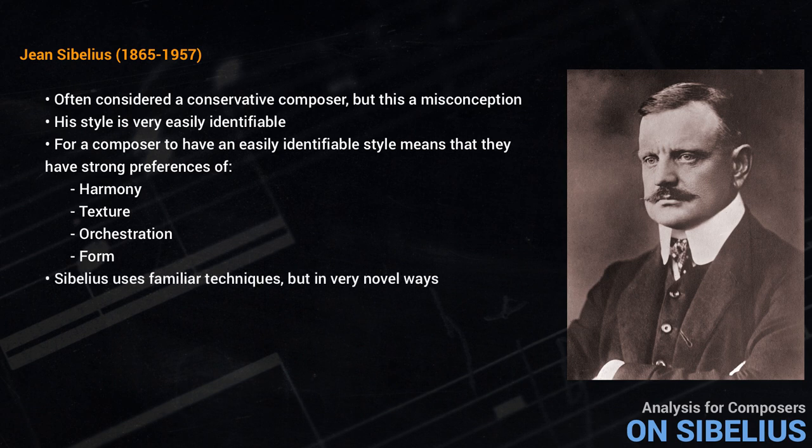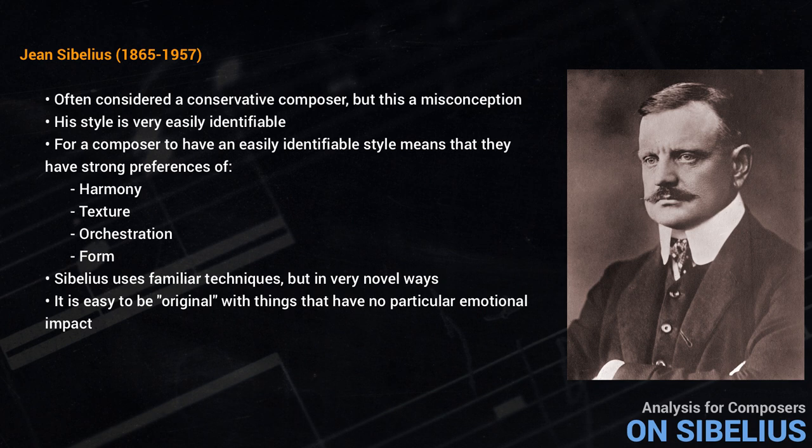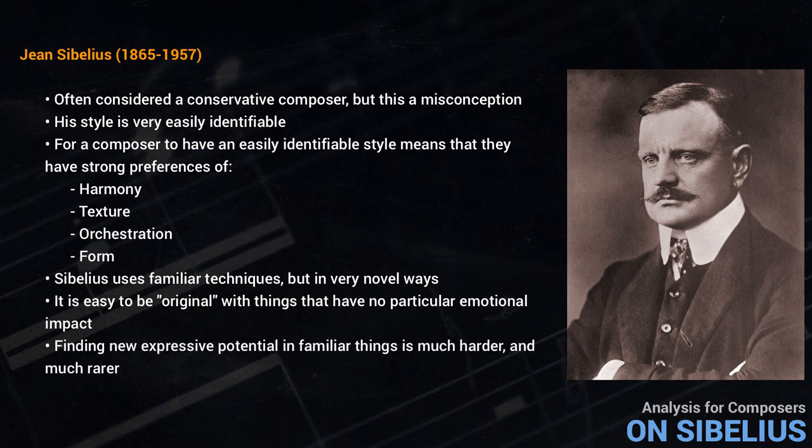Sibelius uses familiar techniques, but in very novel ways. For this to be effective requires that the composer understand the expressive potential of the technique in question at a very deep level. It's easy to be original with things that have no particular emotional impact. Finding the expressive potential in familiar things is much harder and much rarer. And this is what Sibelius does.